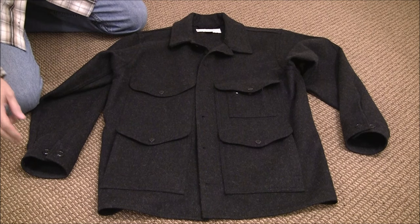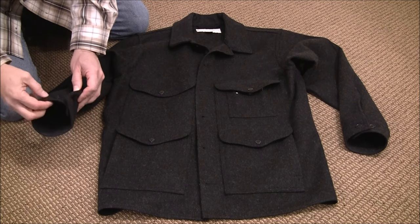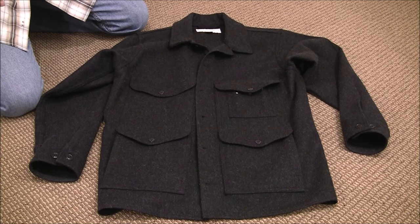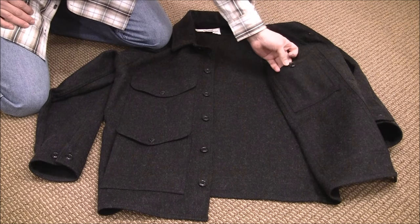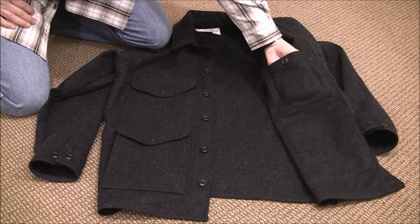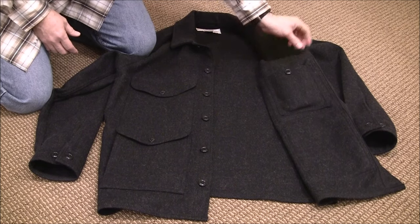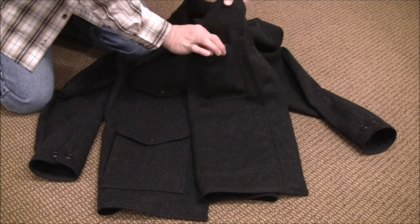It does have adjustable cuffs with two buttons, so that's nice — if you wanted to snug that up around your gloves a little bit more, you could. It also has an interior utility pocket with a spare button. In case you pop a button, you have a spare right there. This pocket is pretty roomy. Here's a standard size wallet, and as you can see it fits in there — none of it sticks out and it's easy to retract.